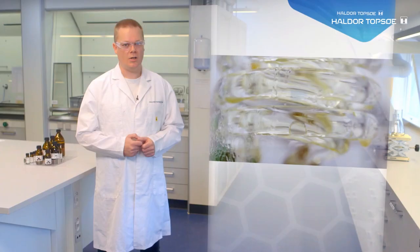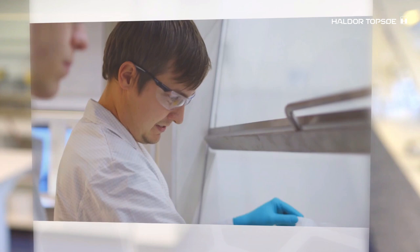Hi, my name is Kim Boding-Johansen. I'm a chemical engineer and I work in research and development here at Topsoe. Today I'm standing in our chemical lab in Lyngby, Denmark, a part of our research and development unit.